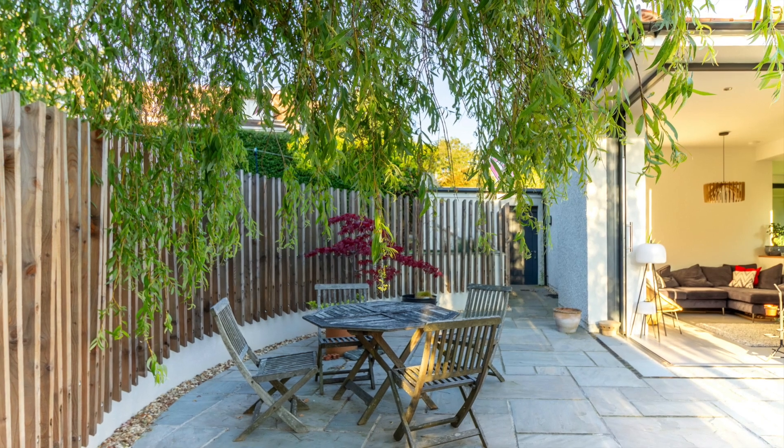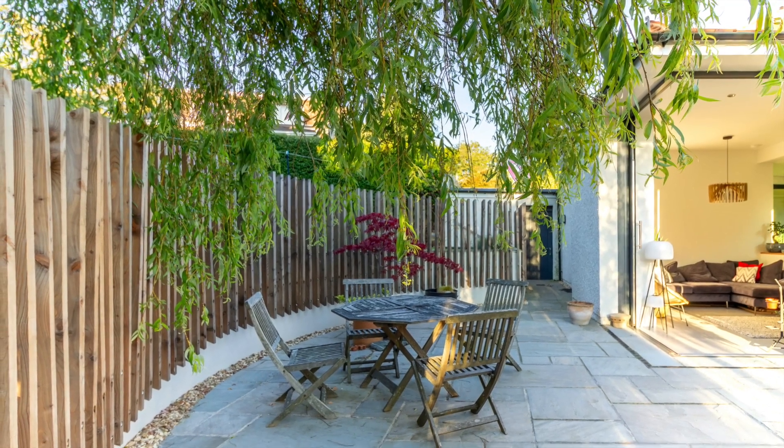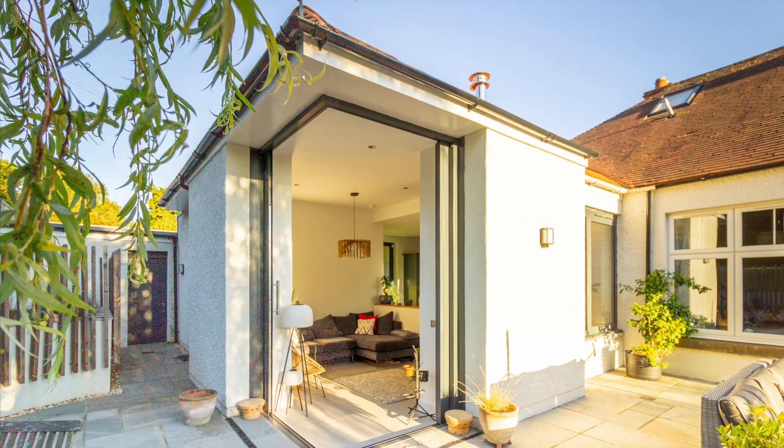Corner sliding doors would give my client the ideal view of their garden and catch the sunset on summer evenings, but large glass doors would cause a problem. You can't mount a TV, a fire, or a painting onto glass.